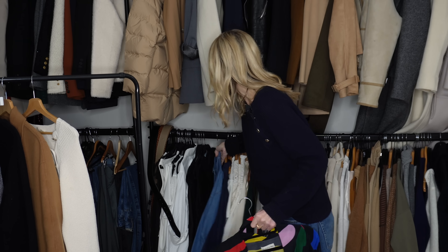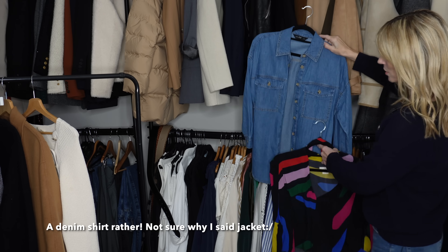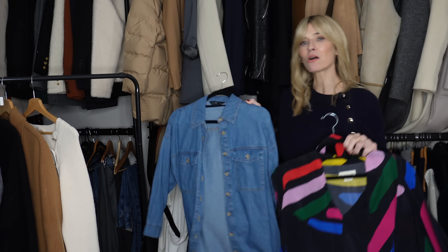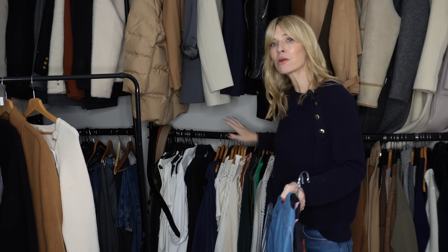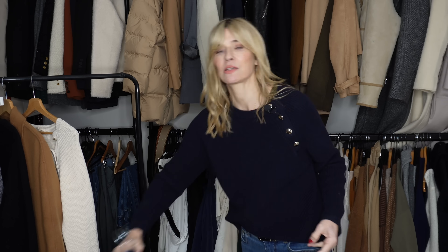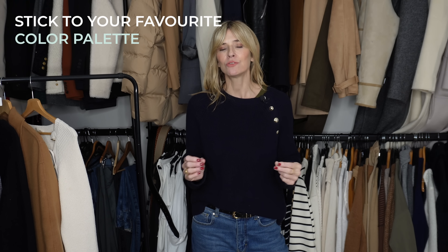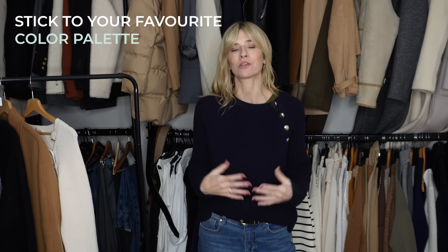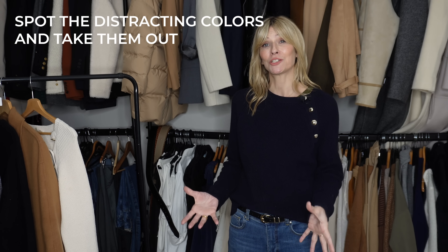Neither that bright print nor the denim jacket particularly works with my palette or my personal style. So I can immediately see I want to get the most out of my wardrobe — let's put those to one side, donate, sell, or at least put them away. The moral of the story is to stick to a colour palette you know you genuinely wear day-to-day, spot the distracting colours, remove them, and getting dressed each morning becomes so much easier.